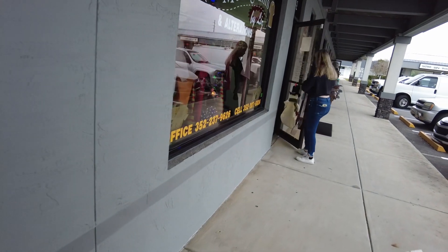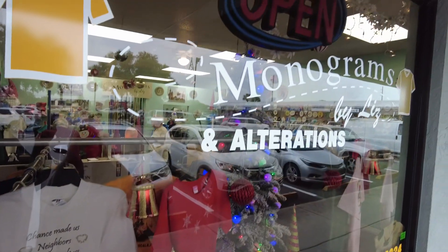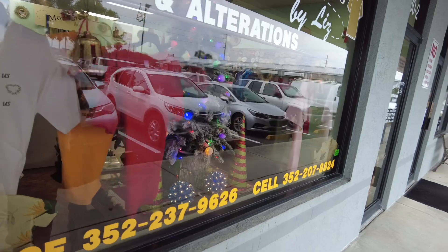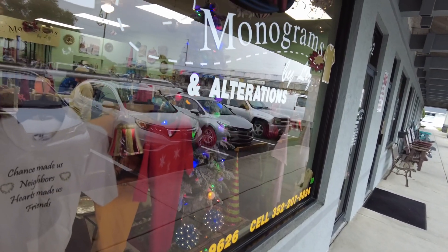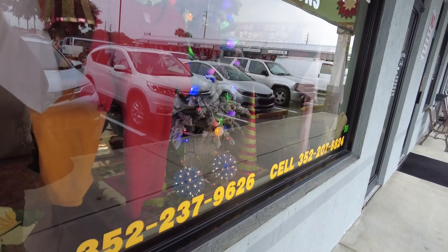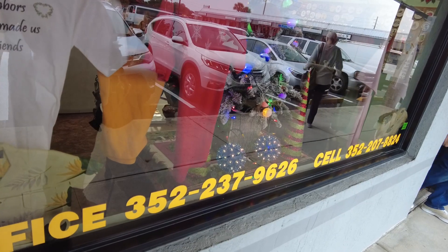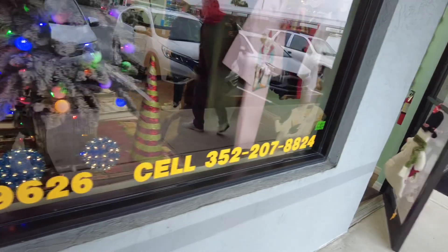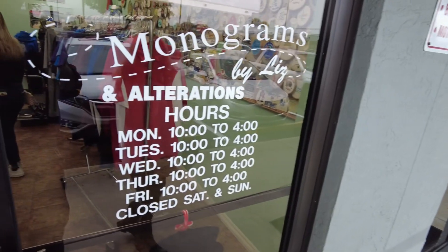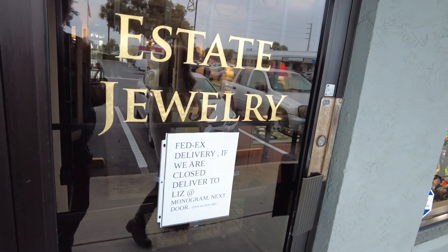Next is Monograms by Liz. You can bring your shirts in and have a team sport logo, business name, or just your own initials added — you don't need a business to use their service. They also do alterations. It's a beautiful shop. We used a similar service before when monogramming was added to a special doll given as a gift.